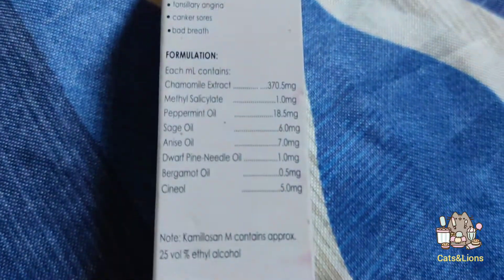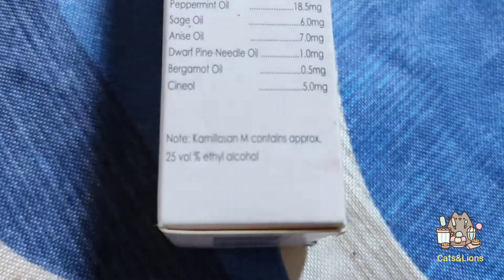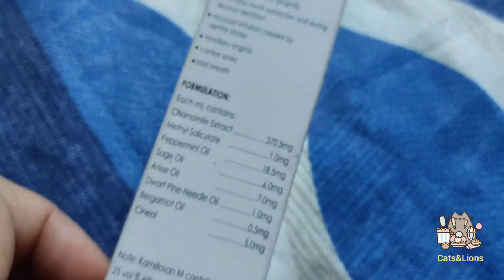Do take note that Camillocin contains approximately 25% ethyl alcohol, so it does contain alcohol.